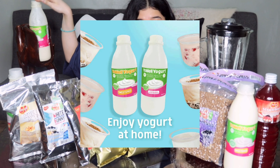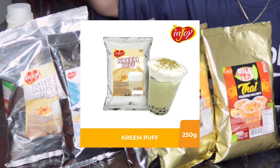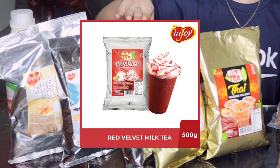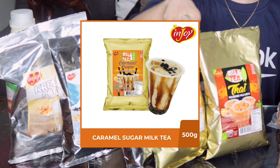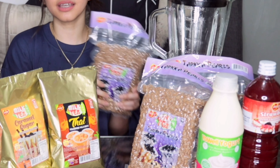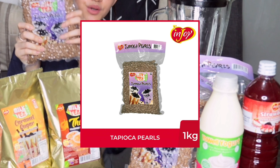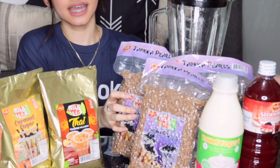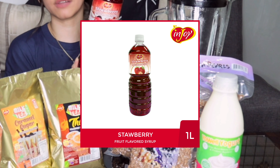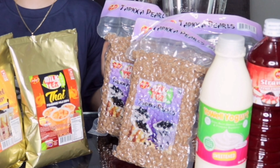Now let's start with what they sent me. So of course, they sent me Yowl Yogurt, and they sent me this Cream Puff Powdered Milk, White Bonin Powdered Milk, Red Velvet Powdered Milk, the Caramel Sugar Powdered Milk, and lastly, the Thai Powdered Milk. And of course, they don't have milk tea without Tati Yoko Pearls, and I'm super excited to try this since I love the pearls. And then this strawberry fruit flavored syrup. So without further ado, let's get on with the recipe.